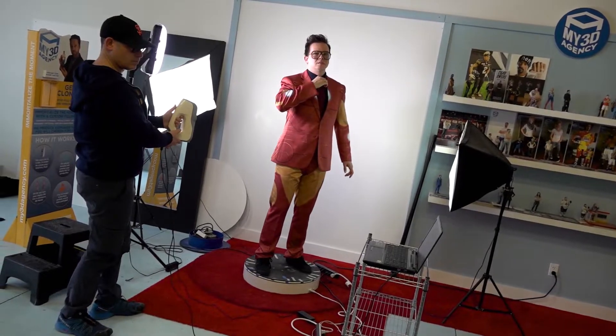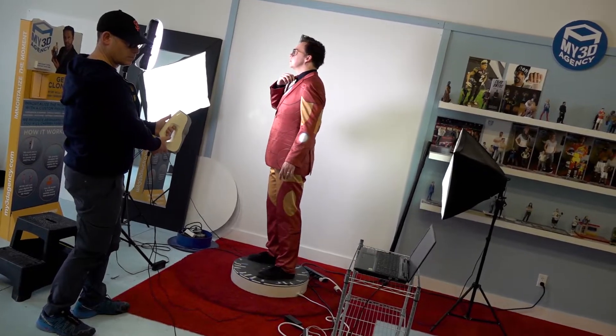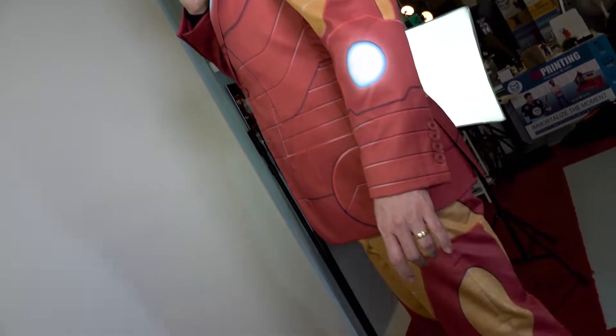My 3D Agency uses a structured light scanner to capture all of the details and to create the digital file that is used by the 3D printer. Getting scanned takes about three minutes.